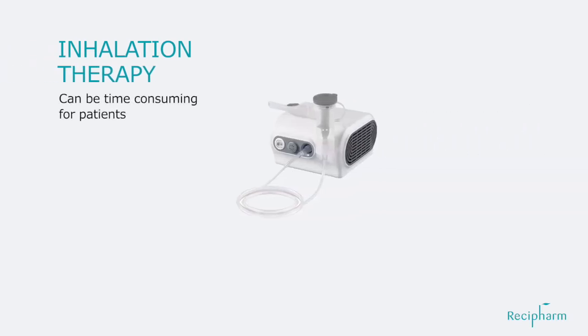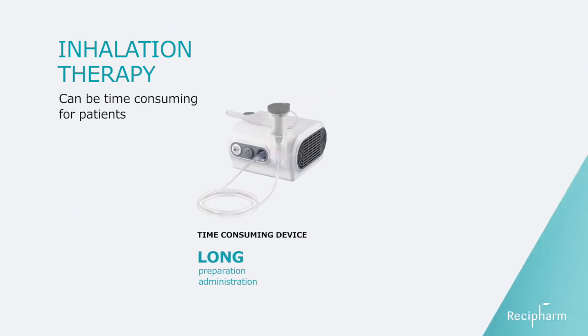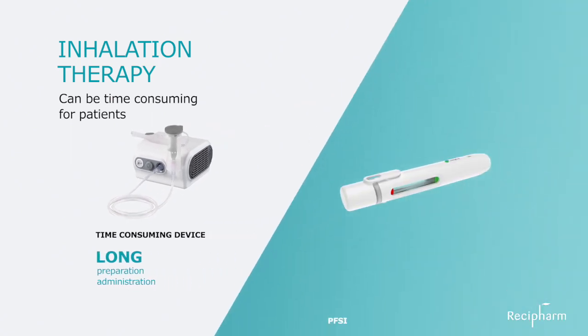Inhalation therapy can be time-consuming for patients. A device which allows for short administration times, short preparation time, and no requirement regarding cleaning or disinfection will support patient convenience.